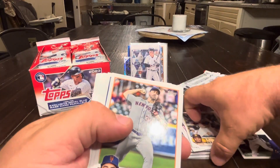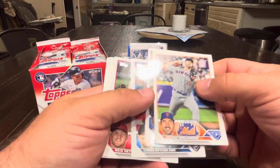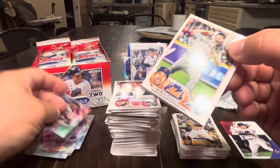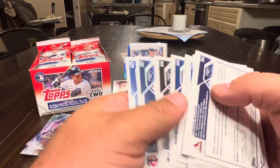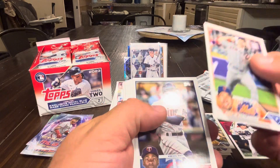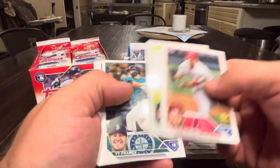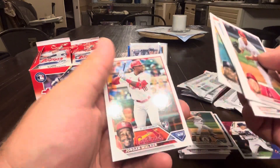Next pack: Rosario. I need to check if there's a short print since there are no hits. Moreno, Verlander, Gordon, a little Blanc, Detmers, Waldachuck, Hedges, France, Castro, Calhoun, Carlson, Garcia, Dunning, Valdez, Jordan Walker rookie.